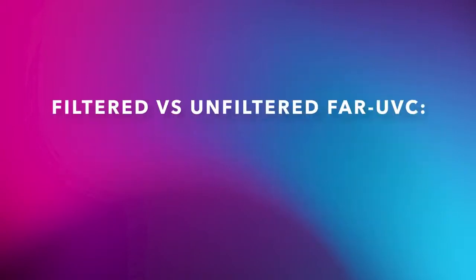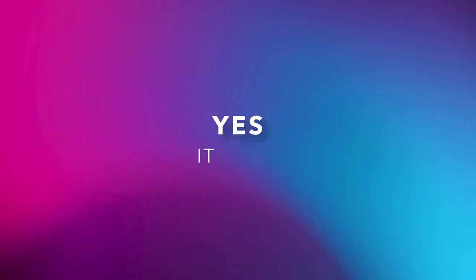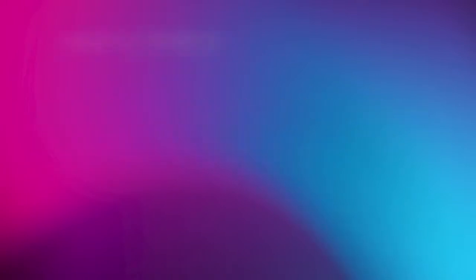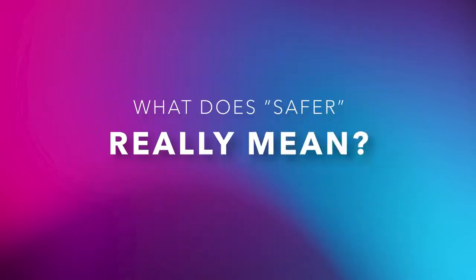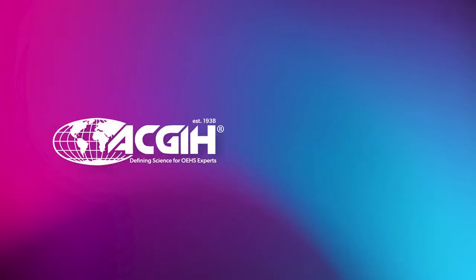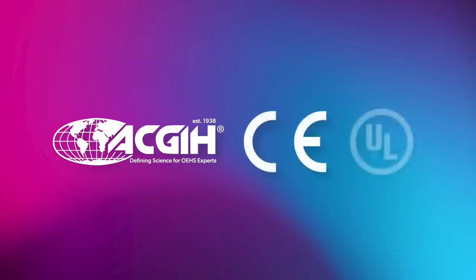Filtered versus unfiltered far UVC — does it matter? Yes, it does! Studies show that unfiltered far UVC 222 nanometer light also includes some longer wavelengths which can damage human cells. What does SAFER really mean? That the UV disinfection technology adheres to exposure guidelines and isn't harmful to humans. Look for standards marks like CE and UL for product and photobiological safety.